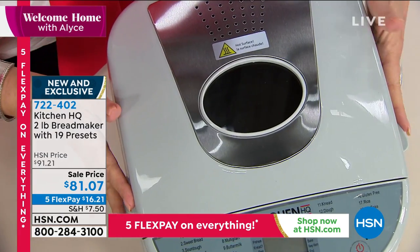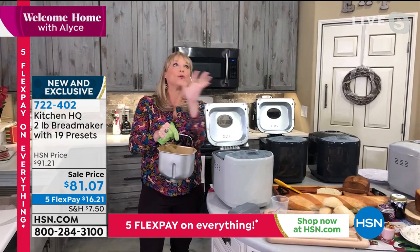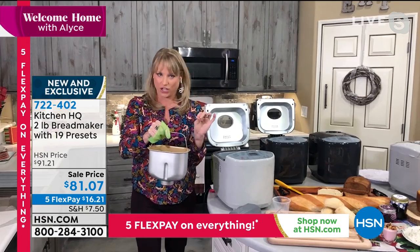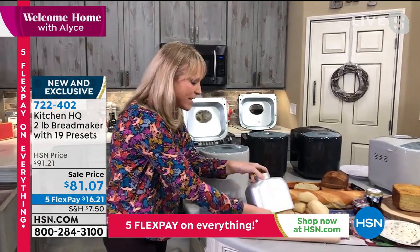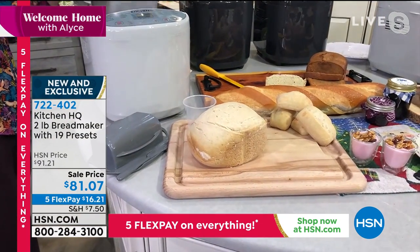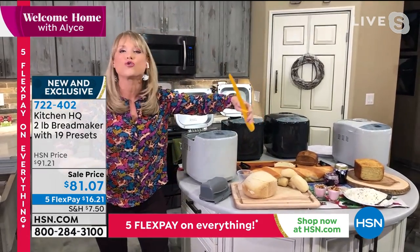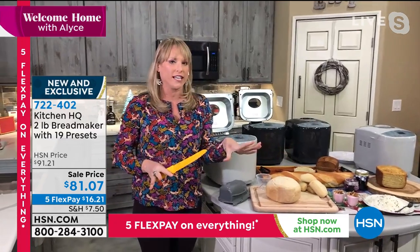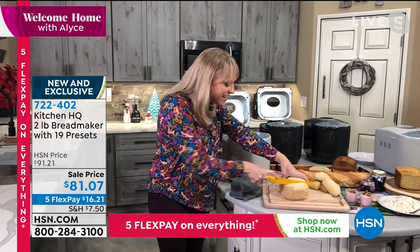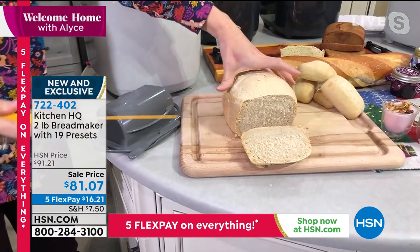One of the good things that's come out of the 2020 situation is that we're baking at home more — whether it's cakes, cookies, or fresh sourdough bread. Now you can do it just using this machine. Lots of folks get intimidated by baking bread, but Kitchen HQ has literally made it simple. What's so beautiful about fresh homemade bread is you can put anything in it — rosemary, chives, cilantro, cheesy garlic bread. You control the ingredients.